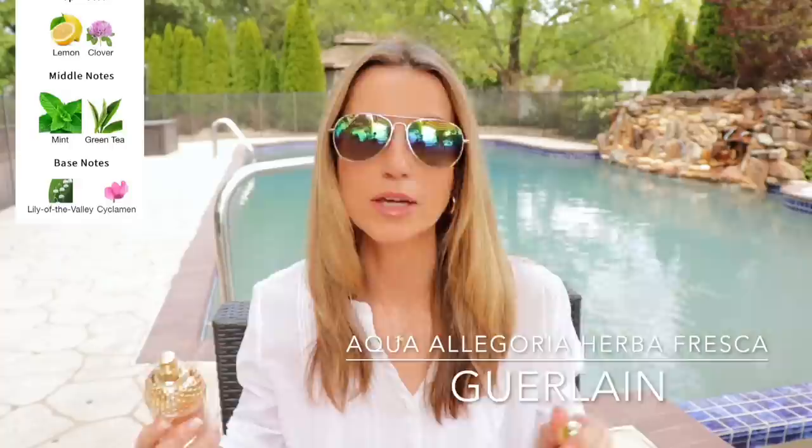Another mint-forward fragrance great for hot weather is Herba Fresca by Guerlain Aqua Allegoria. Compared to the ELDO mint julep, this is less sweet — a little more earthy. There's a prominent tea note and the mint is more tamed down. It's also a lot more citrusy. So the ELDO is more mint-heavy and a little bit sweeter, while this is more citrusy, has more of a tea note, and is slightly more earthy. Both are very refreshing, wear wonderfully in hot weather, and have around four hours of longevity.